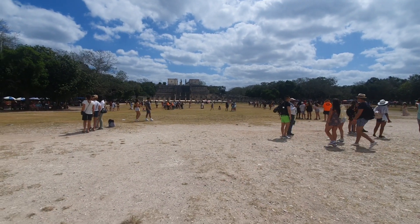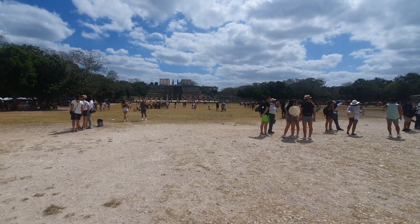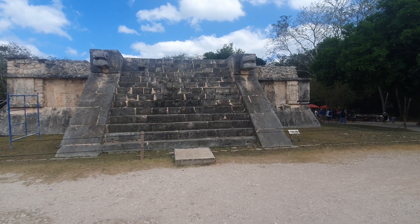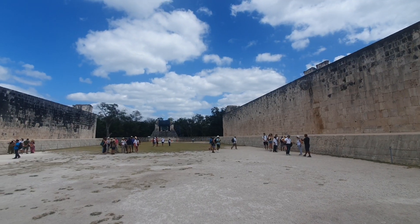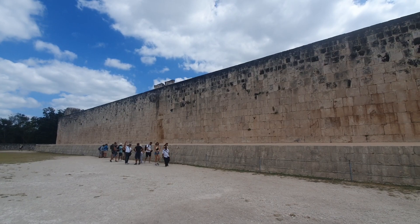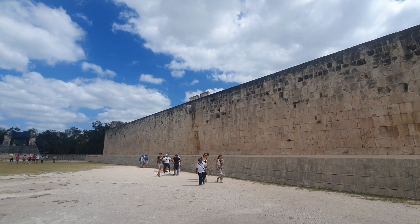When you clap in between the three places you get the sound of a loudspeaker. This is where the ball game is played. The main ruler sits on the top, the warriors sit on the opposite side, and that's the plaster ring.